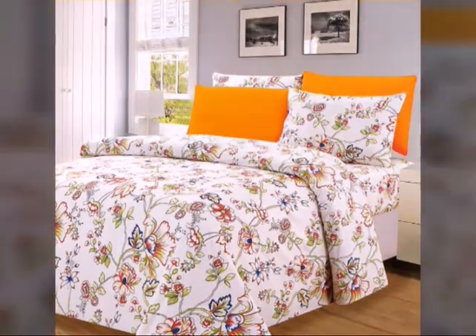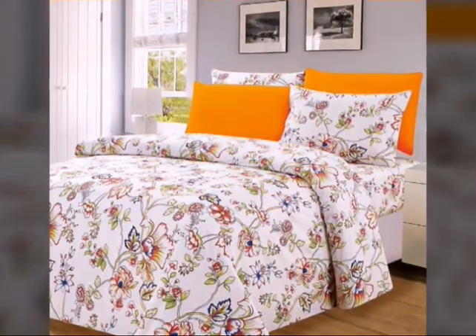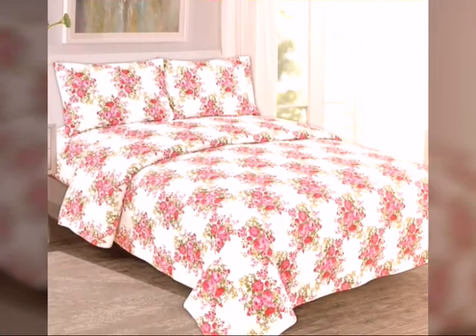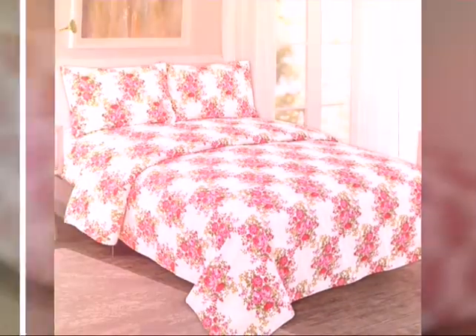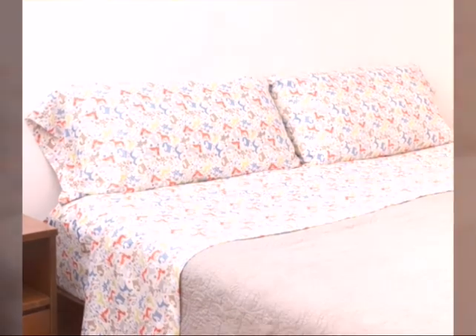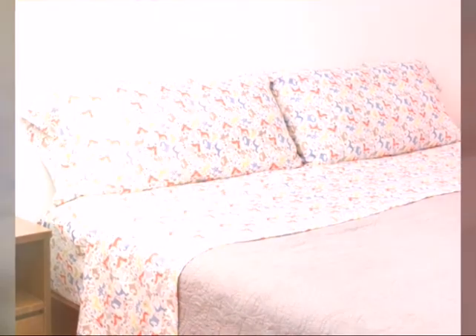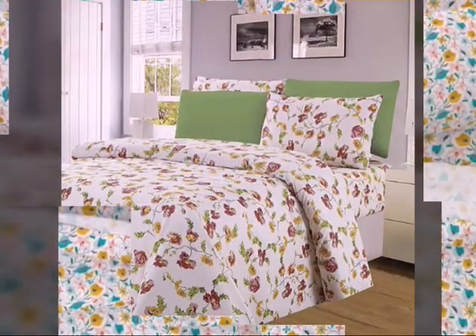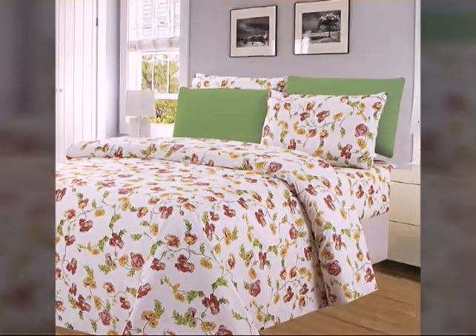What sets cotton print bed sheets apart is their vibrant and eye-catching design. Whether it's floral patterns, geometric shapes or intricate motifs, these bed sheets offer a wide array of prints to suit your personal style and preference. The prints are carefully chosen to add a pop of color and visual interest to your bedding ensemble.